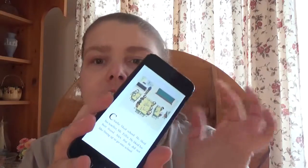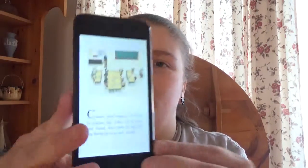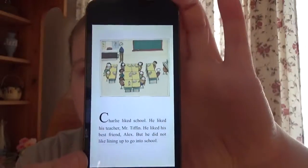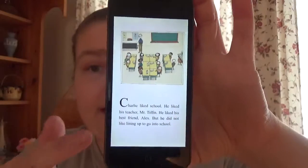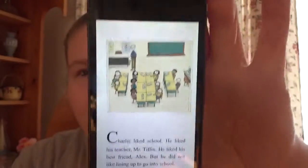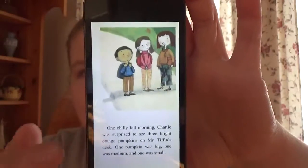I got this on Overdrive, so if your library offers an online book sharing service there's a possibility that you could have this book on it. The way it's presented on my device, the words are separate from the picture — sometimes they might be together, but sometimes not.